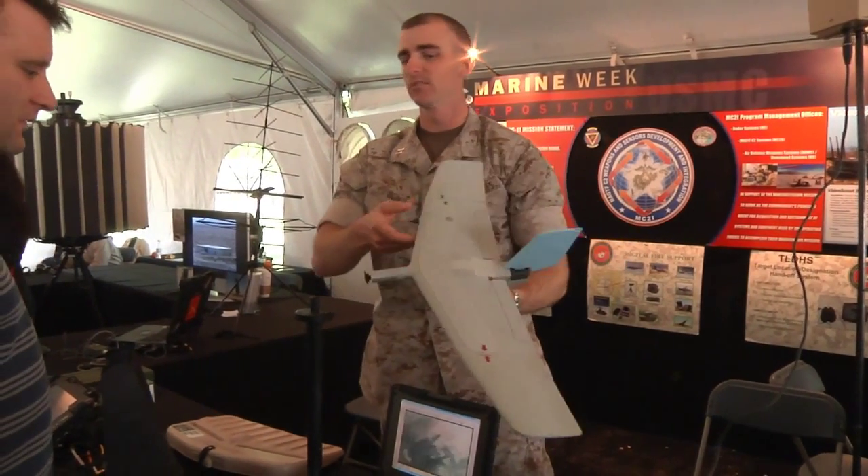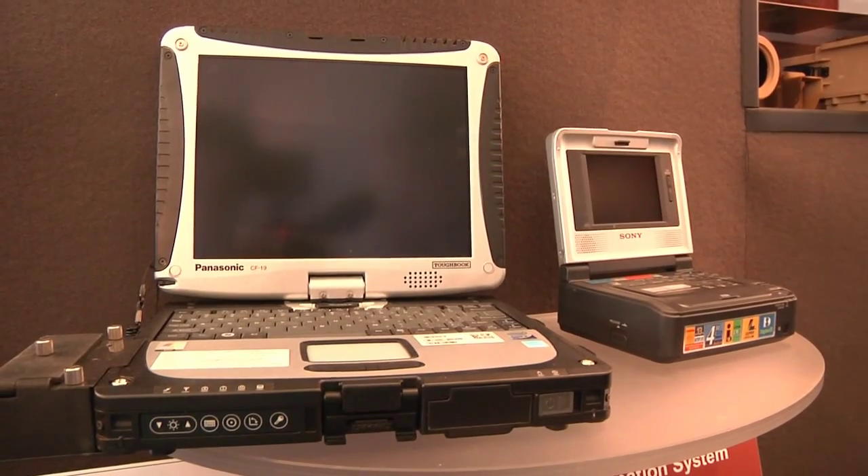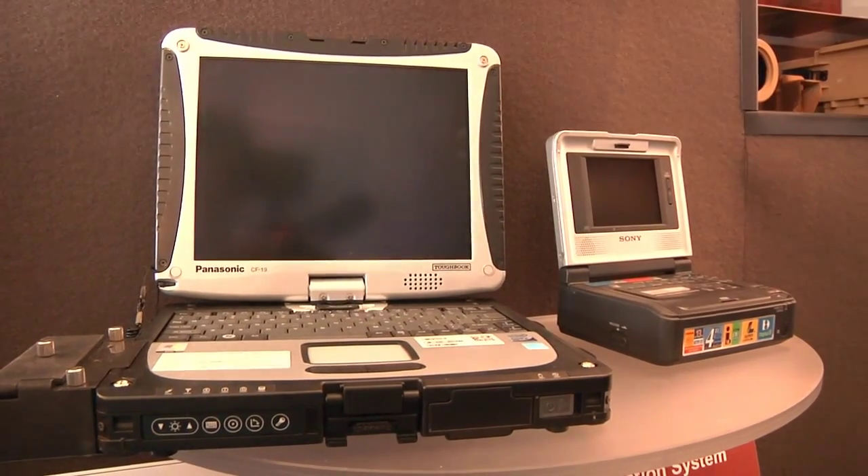The Marine Forces System Command is a branch dedicated to integrating new technology into the Marines' inventory. Consumer electronics actually play a very big role in the Marines' technological arsenal.